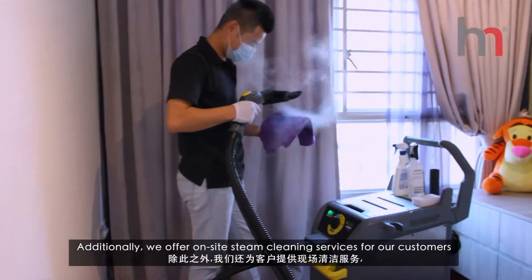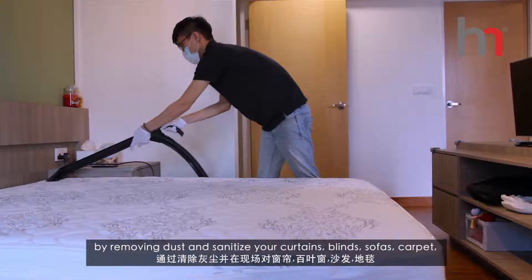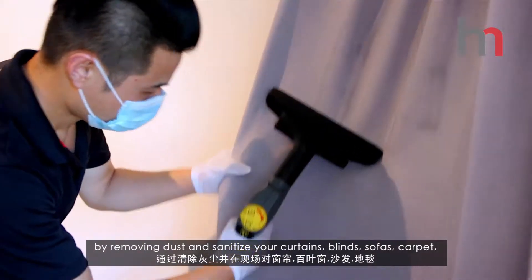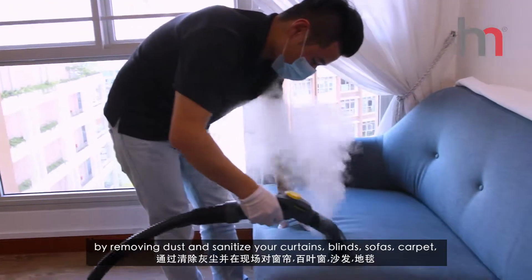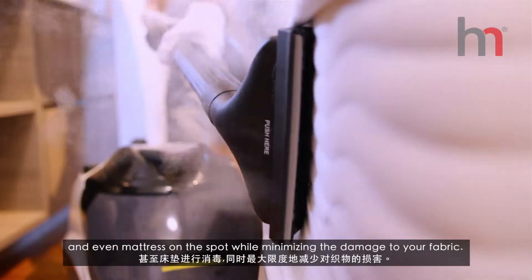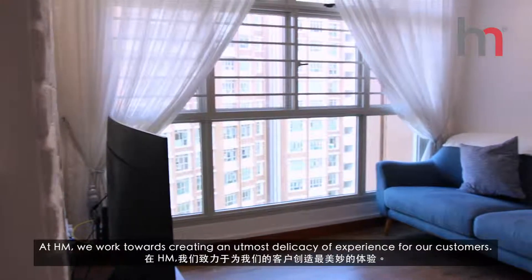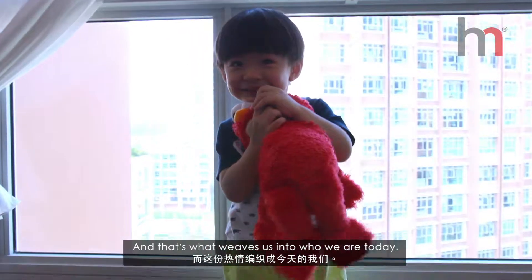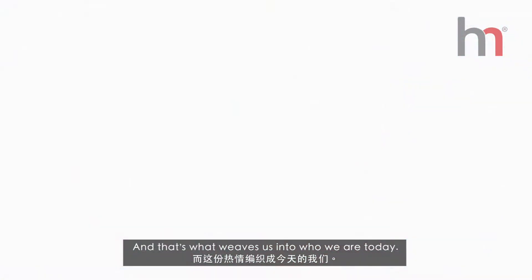Additionally, we offer on-site steam cleaning services for our customers by removing dust and sanitizing your curtains, blinds, sofas, carpets and even mattresses on the spot while minimizing the damage to your fabric. At HM, we work towards creating an utmost delicacy of experience for our customers, and that's what has made us into who we are today.